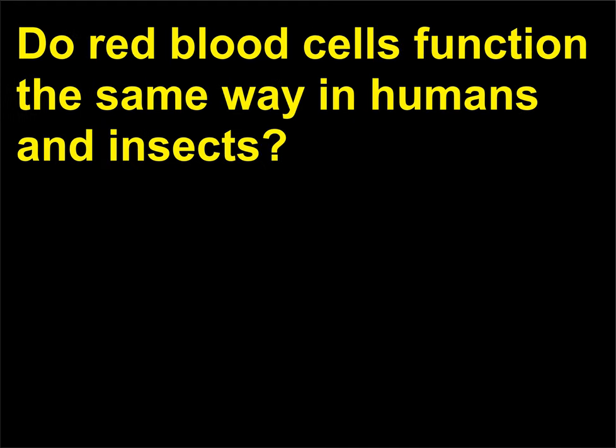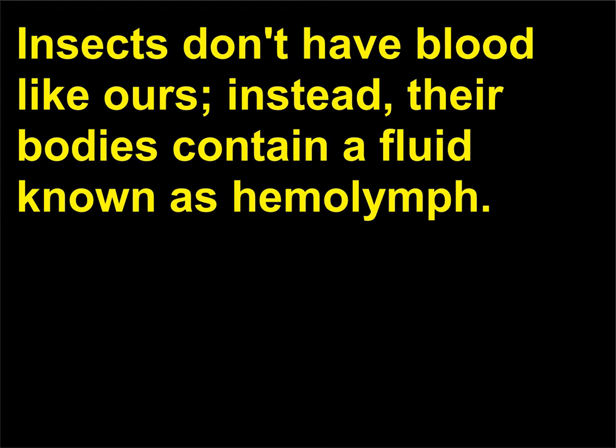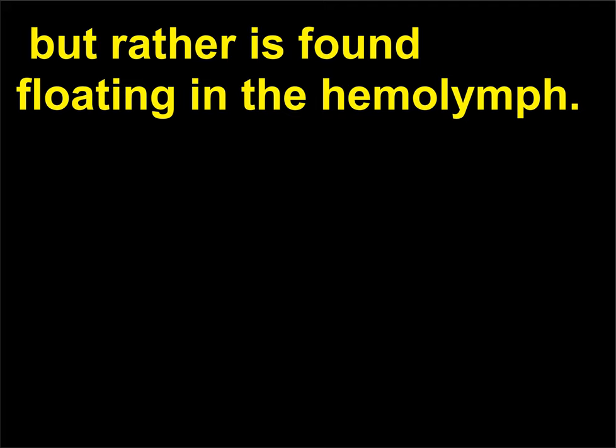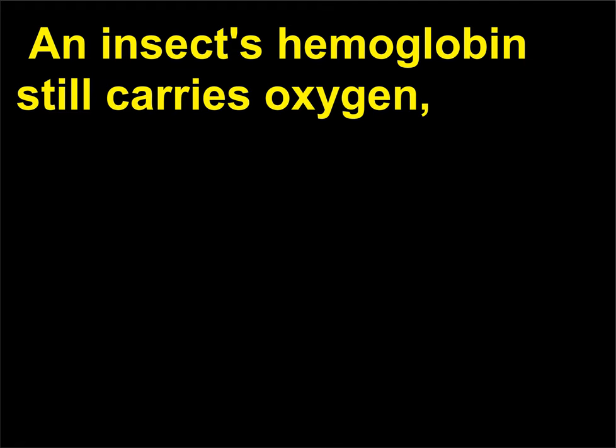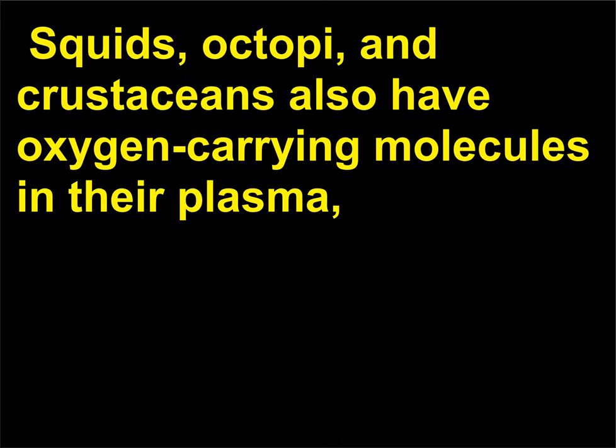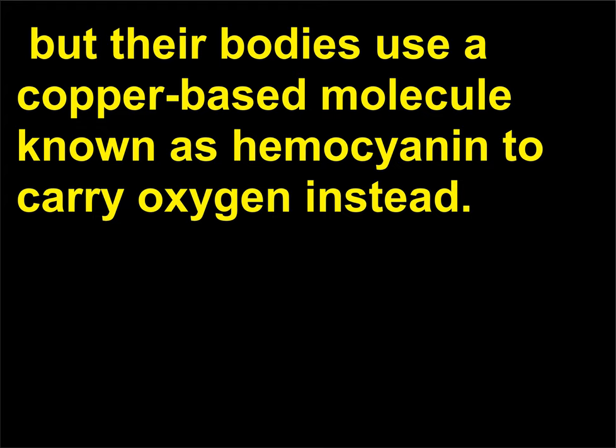Do red blood cells function the same way in humans and insects? Insects don't have blood like ours; instead, their bodies contain a fluid known as hemolymph. Their hemoglobin is not concentrated in cells within the hemolymph but rather is found floating in the hemolymph. An insect's hemoglobin still carries oxygen, but it is somewhat smaller than that found in mammals. Squids, octopi, and crustaceans also have oxygen-carrying molecules in their plasma, but their bodies use a copper-based molecule known as hemocyanin to carry oxygen instead.